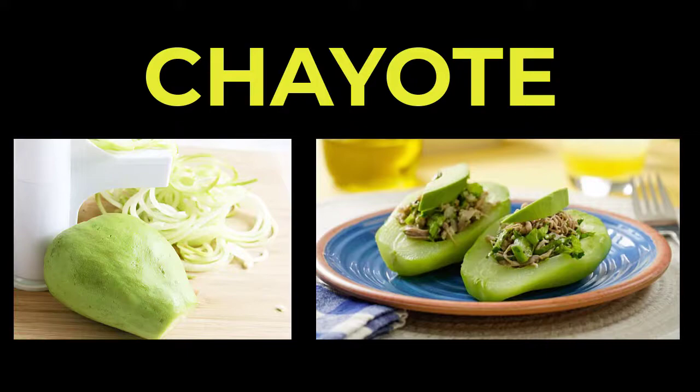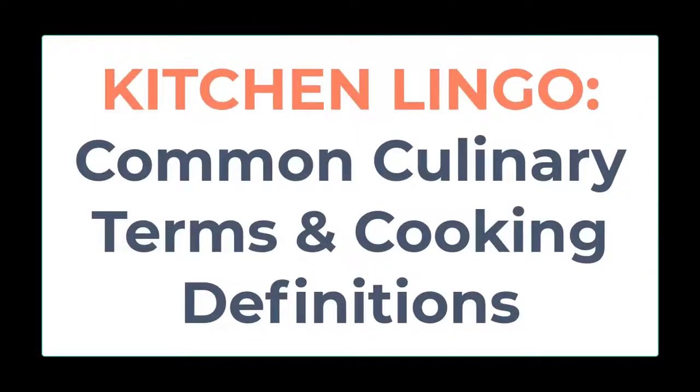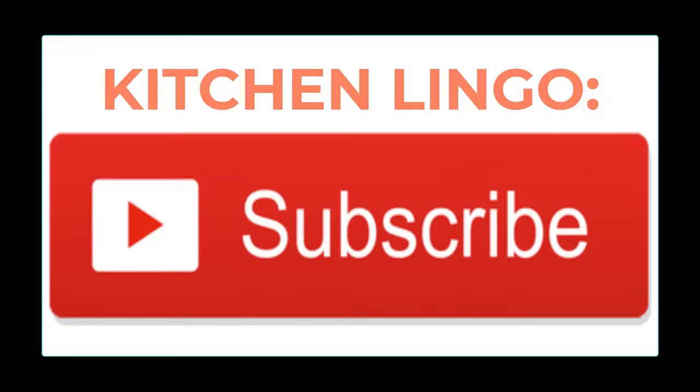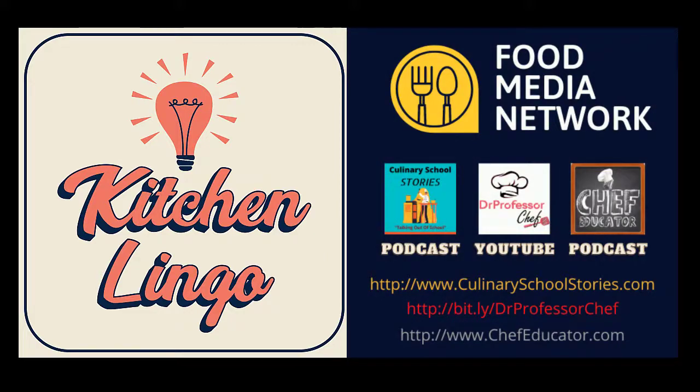Chayote, known in France as christophine, is a good source of potassium. If you knew what the word meant, good job! If you didn't know, well, you do now, and the word has been added to your Kitchen Lingo word inventory. Thank you for playing, and if you haven't yet subscribed, please do so — it's free — so you'll be notified when the next Kitchen Lingo culinary vocab learning challenge is available.